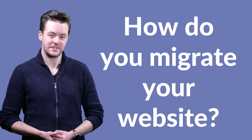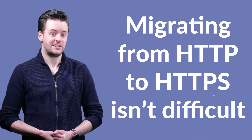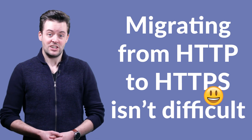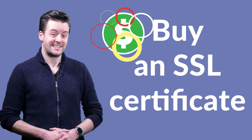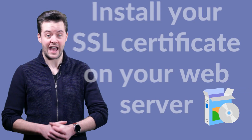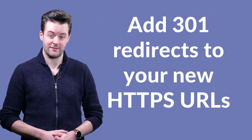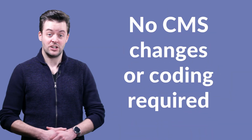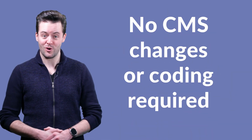So how do you migrate your website? Migrating from HTTP to HTTPS isn't a difficult process. You just need to buy an SSL certificate, install your SSL certificate on your web server, and add 301 redirects to your new HTTPS URLs, and that's it. No CMS changes or coding required.